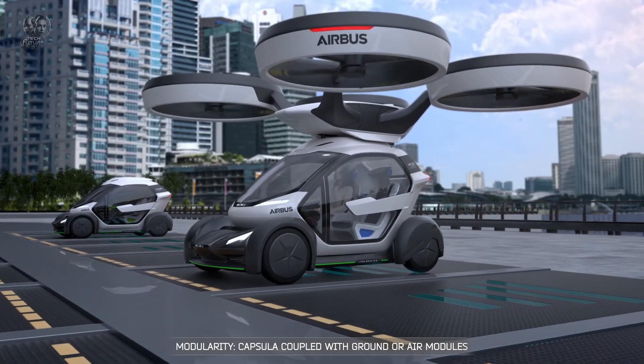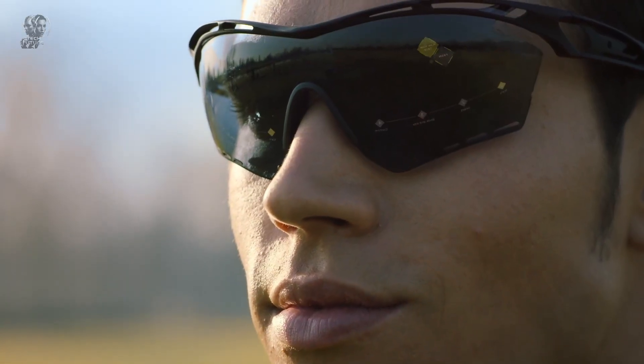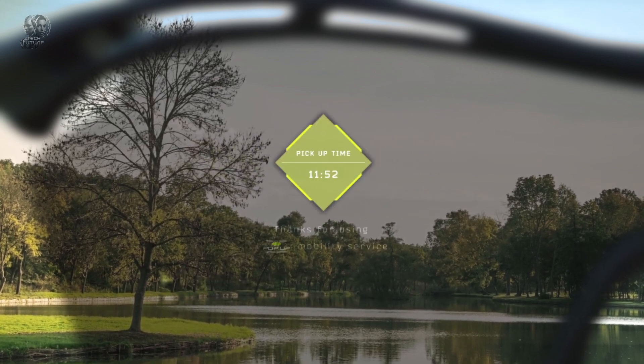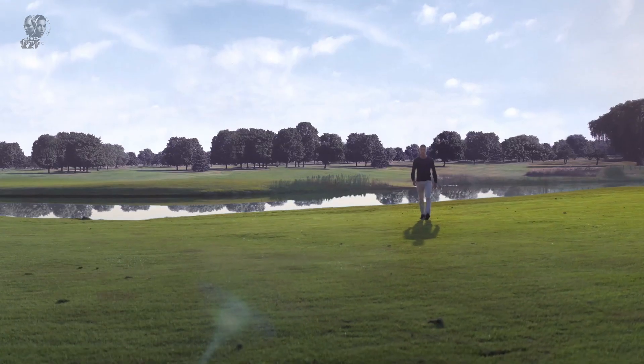The Airbus Pop-Up consists of an eight-rotor electrically-powered air module, a ground module driven by batteries, and a carbon-fiber passenger capsule. Using a dedicated app, travellers can plan and book their journeys based on personal preferences and trip details. The system's algorithm suggests the most efficient transportation option.